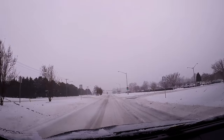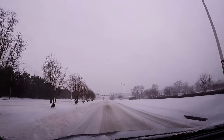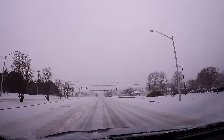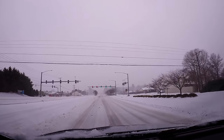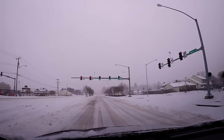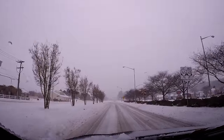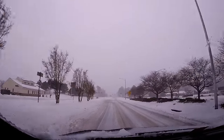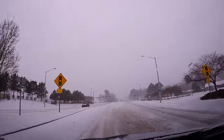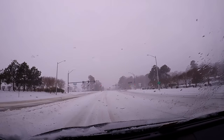Of course we wanted to drive around a little bit just to see the conditions. Obviously the snow is still coming down, so we'll just loop back around here — turn left on Princess Anne and head back to the neighborhood.